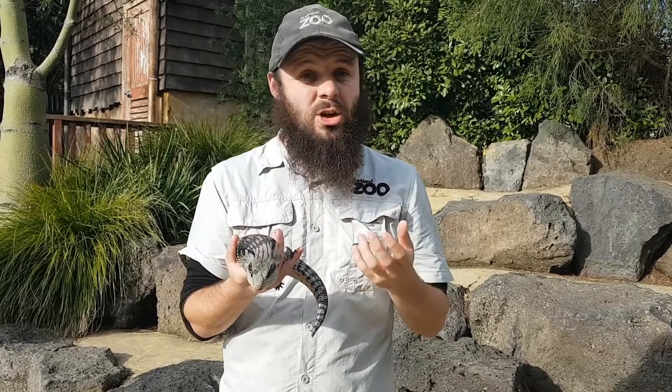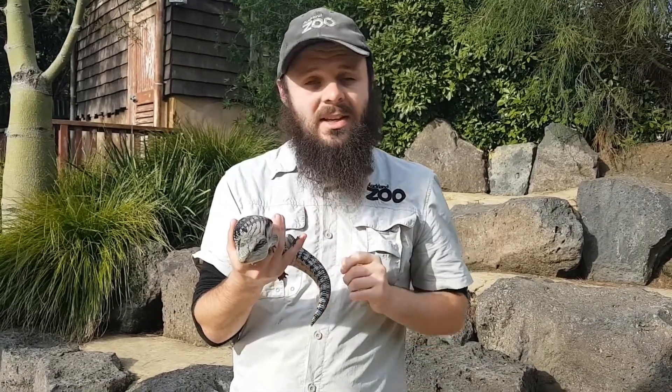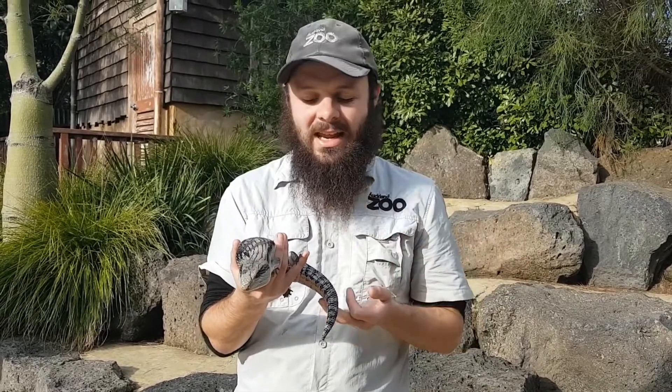These guys can drop their tails just like your common garden skinks can here in New Zealand, and they'll leave their tail behind. The predator will hopefully just focus on and eat that tail while the animal runs away.